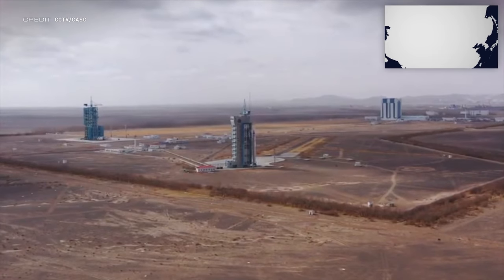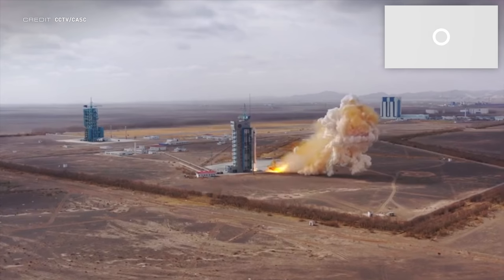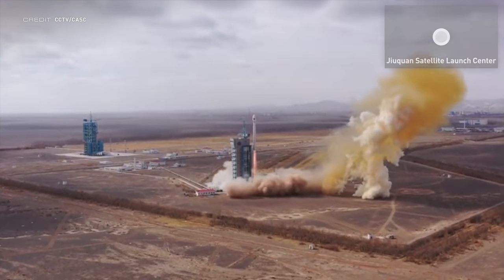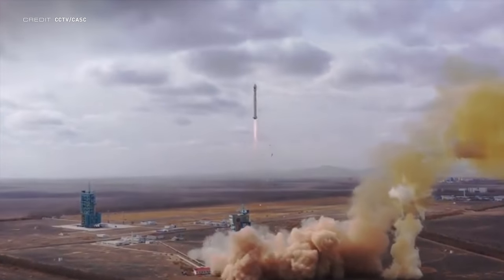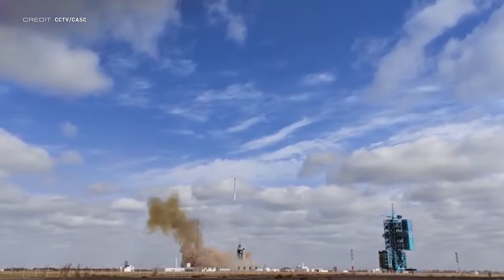March 17th at 0709 UTC saw the second Yaogan 34 reconnaissance satellite launch atop a Long March 4C from site 9401 SLS2 at the Zhiquan Satellite Launch Center in China. The satellite was placed into a 1,092 by 941 kilometre low Earth orbit at an inclination of 63.44 degrees.